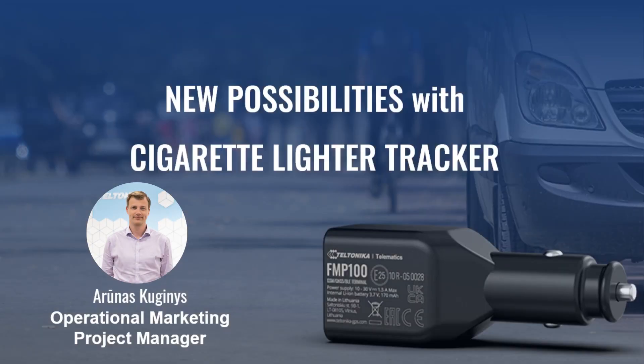Hello, I'm Arunos Kuginis from Teltonika Telematics. Today I will present our new, long-awaited plug-and-play tracker FMP100. This tracker is unique with its casing and useful features.